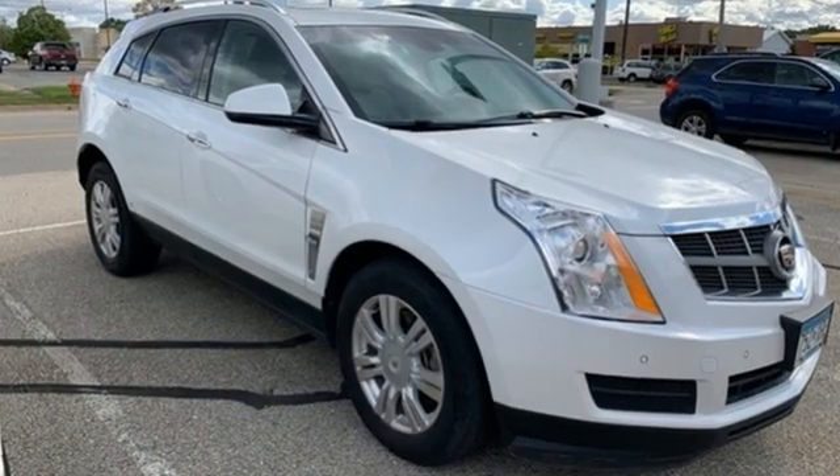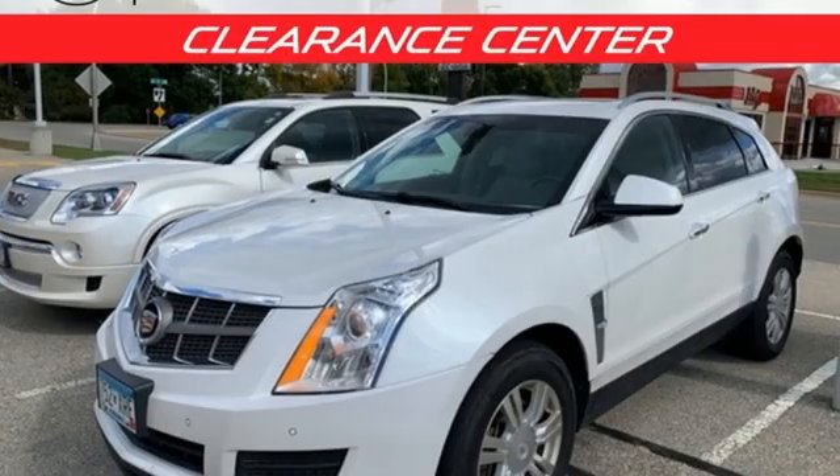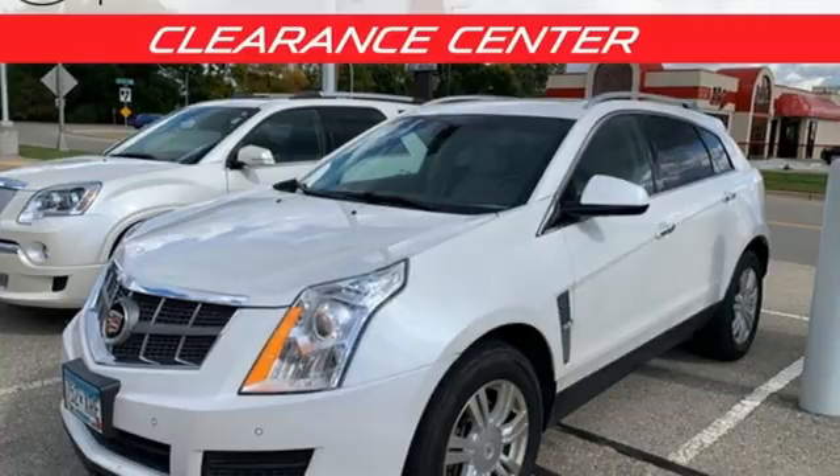Cadillac, a luxury maverick. Someone's going to drive this fantastic vehicle off the lot. Should be you. Test drive it today.